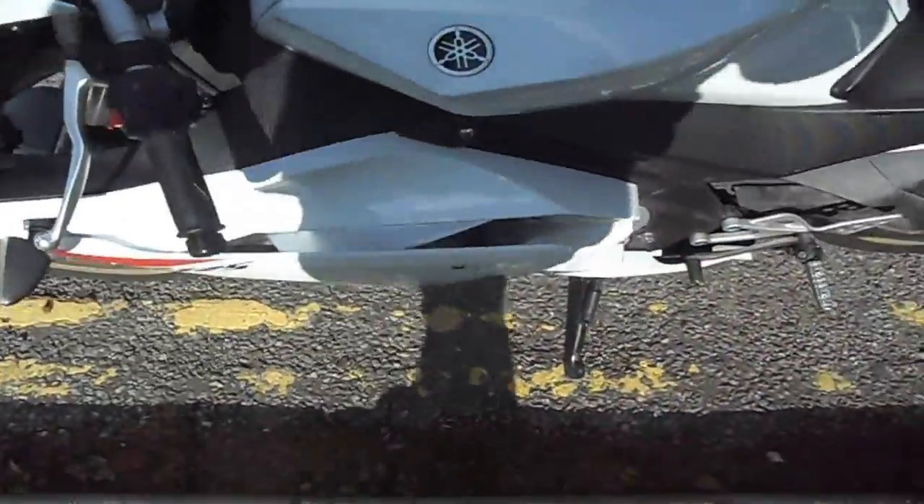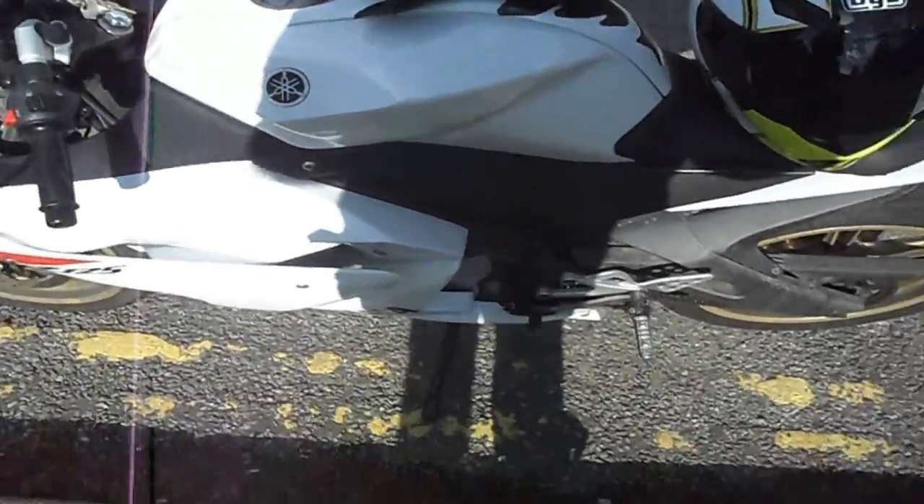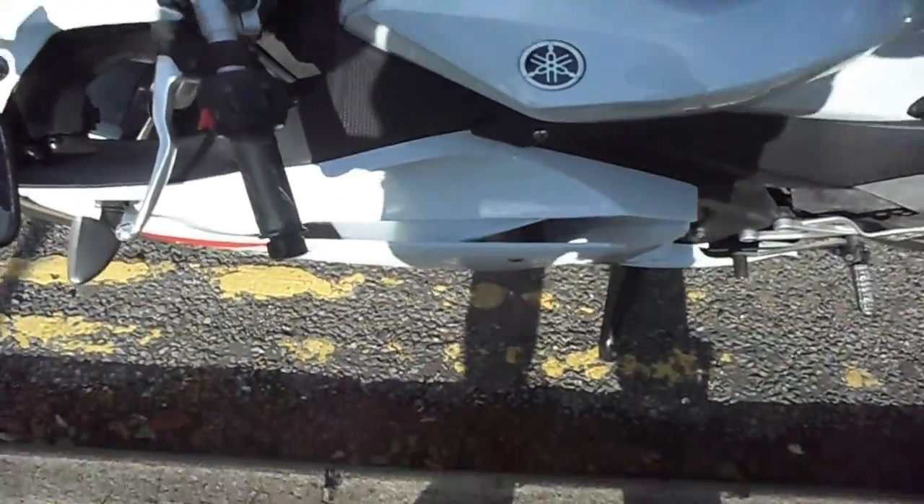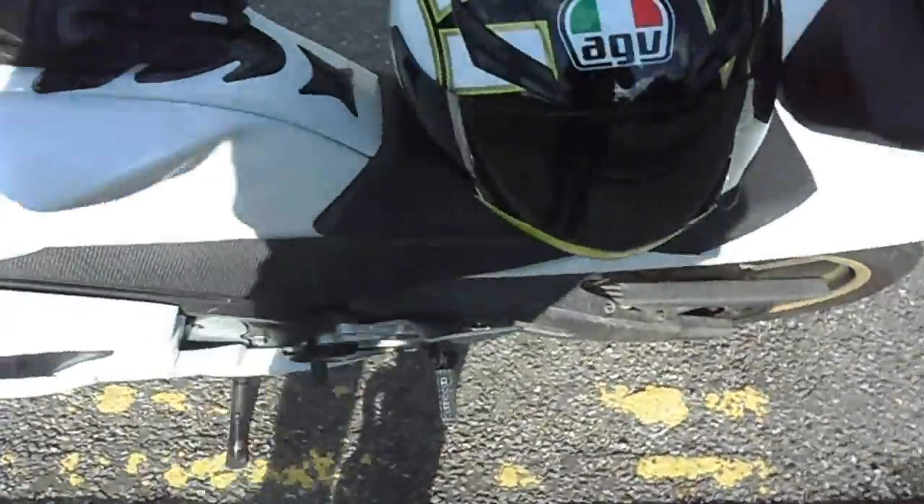You can buy 125s for about a thousand pounds brand new — some of the cheaper Chinese ones. But if you want something like this it costs more.